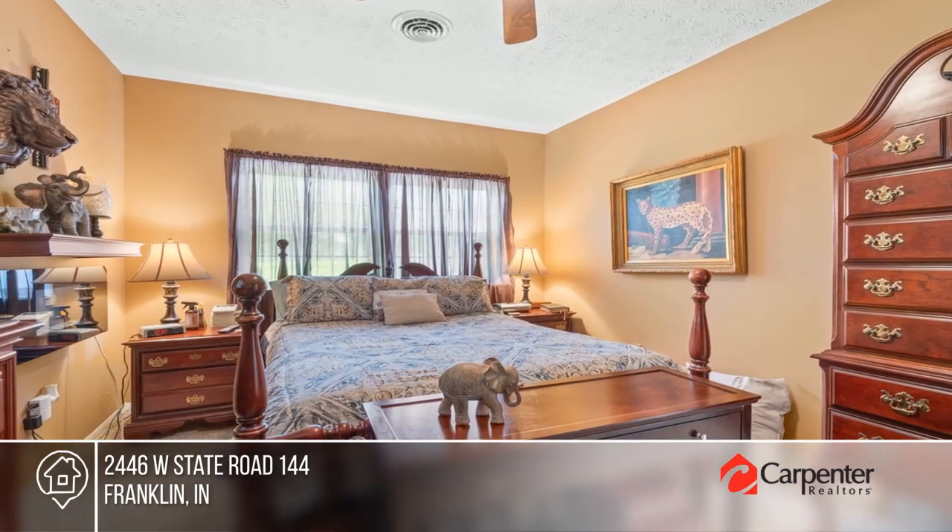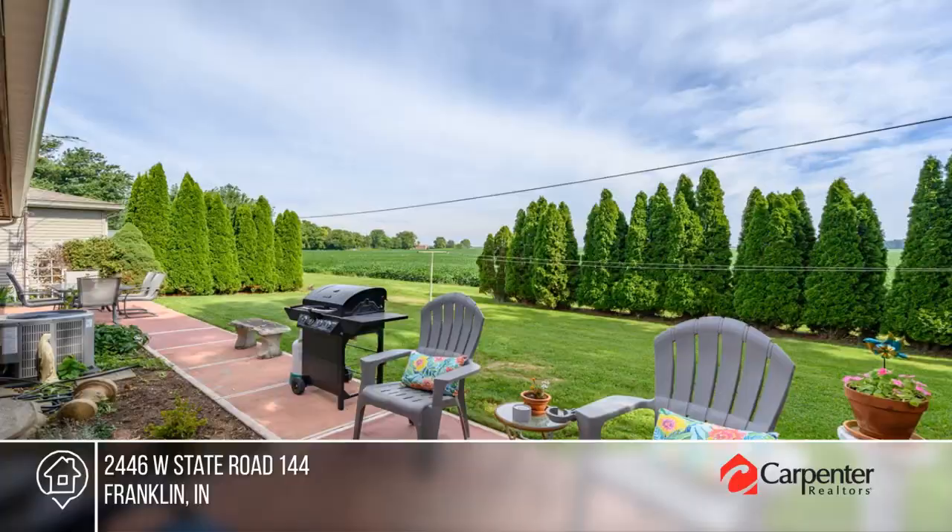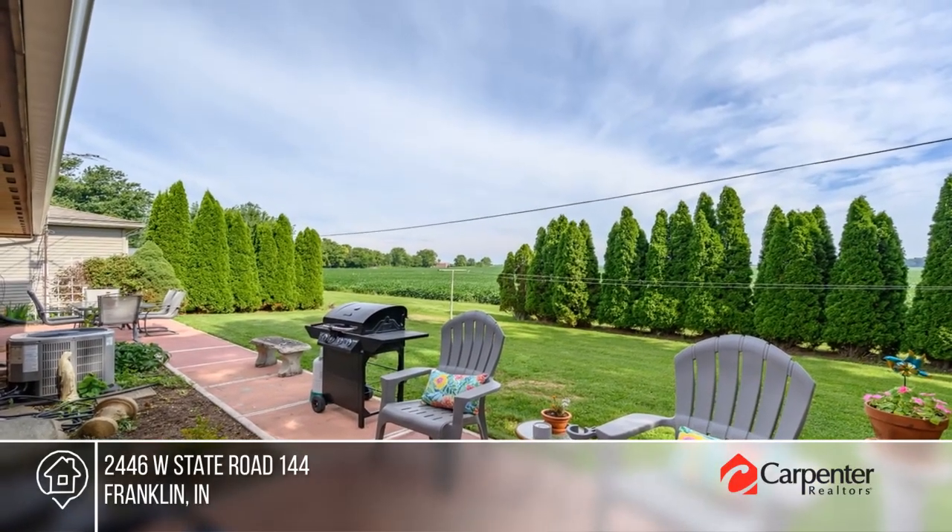There are four bedrooms and two full baths, plus a large basement. The back patio overlooks a gorgeous yard, while the three-car garage is perfect for auto enthusiasts or hobbyists.